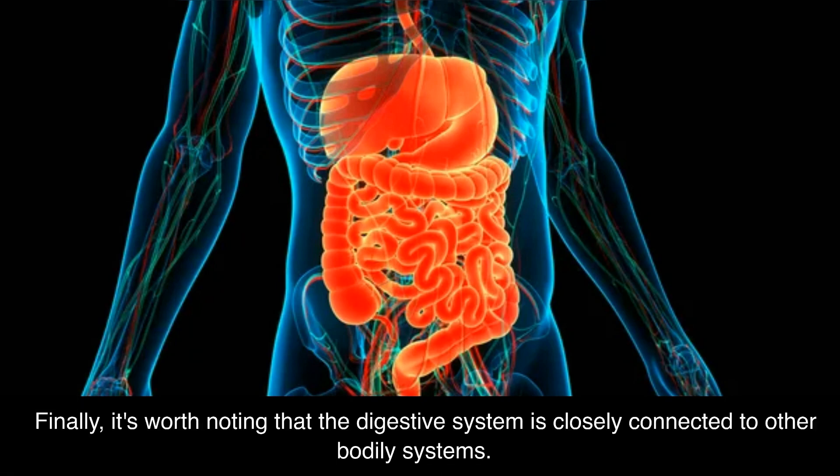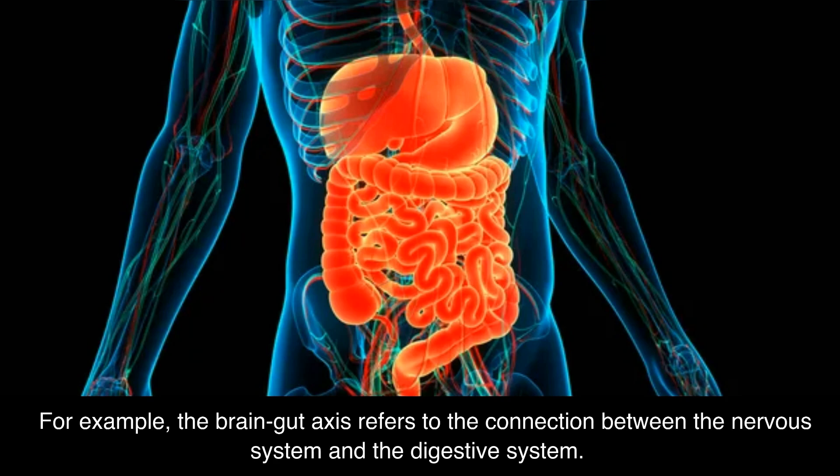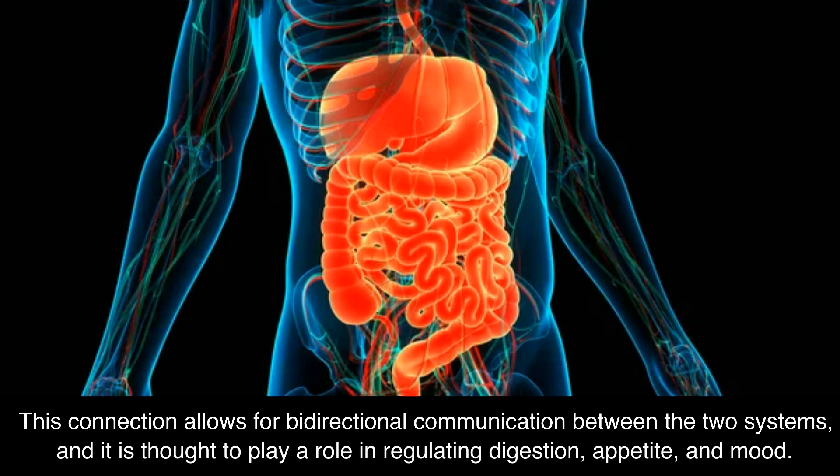Finally, it's worth noting that the digestive system is closely connected to other bodily systems. For example, the brain-gut axis refers to the connection between the nervous system and the digestive system. This connection allows for bidirectional communication between the two systems, and it is thought to play a role in regulating digestion, appetite, and mood.